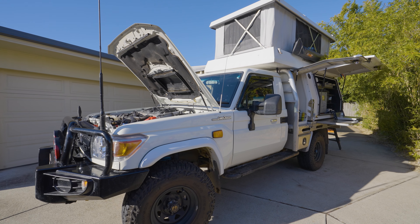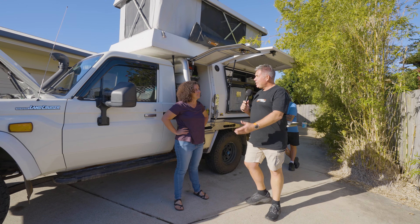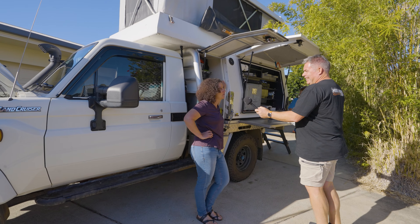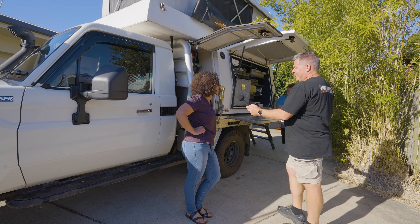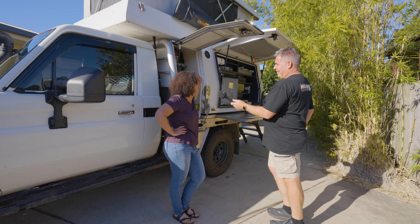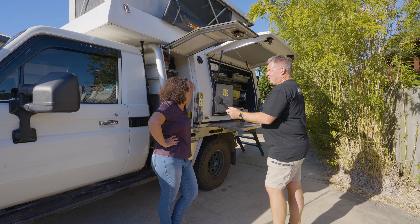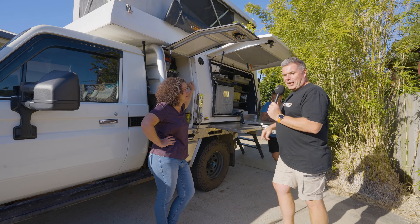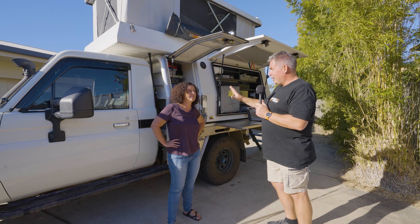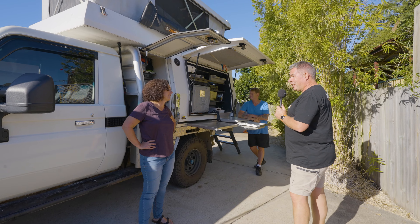Thank you both very much — that's an absolute eye-opener of what you can do with a 79 Series with a Tommy Camper on it. Where's the next trip? We're not sure yet, but the Simpson Desert is on the bucket list. We did the Tablelands and realised we missed so much we could go back for another two or three months. Their channel is 4x4 Explorer — check the link in the description and subscribe. Thanks again for letting us have a look around.